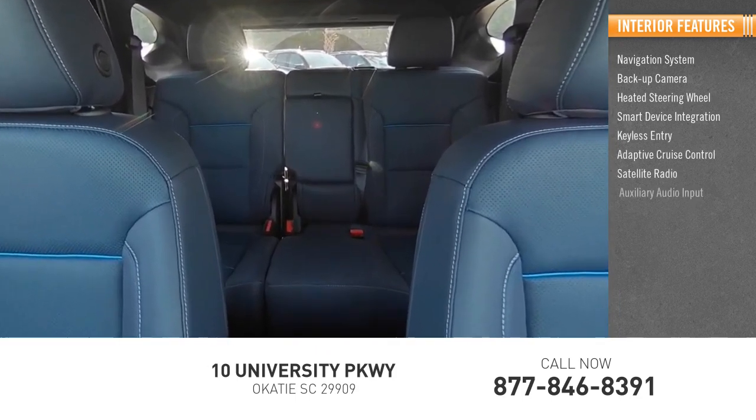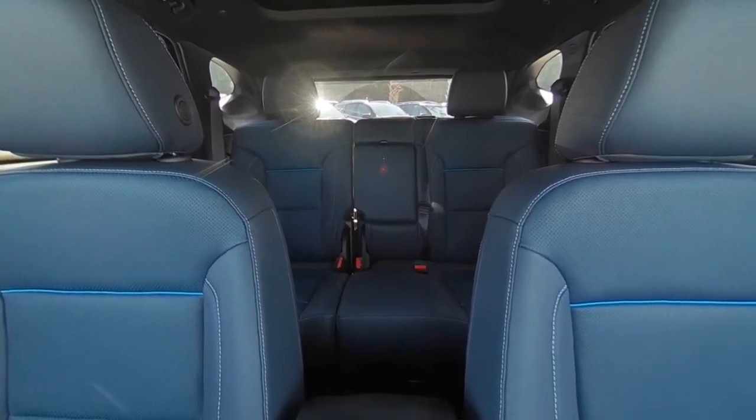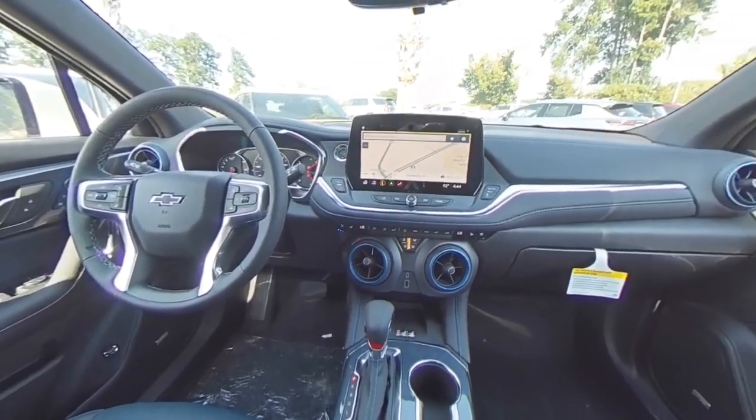Satellite radio, auxiliary audio input, premium sound system, and keyless start. This beauty is sure to make you the talk of the neighborhood. So call or drop in for a test drive today.